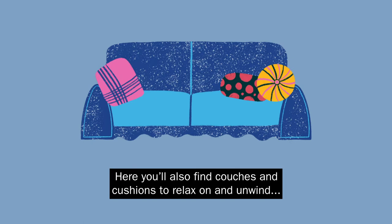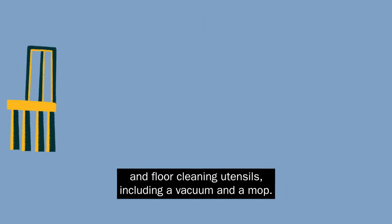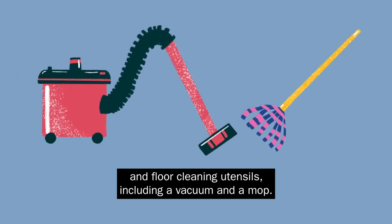Here you'll also find couches and cushions to relax on and unwind, a table and chairs to sit and eat whatever you rustle up, and floor cleaning utensils including a vacuum and a mop.